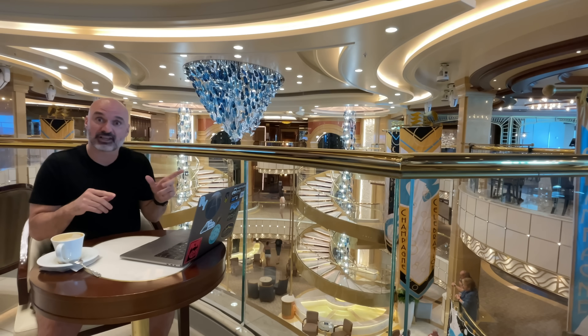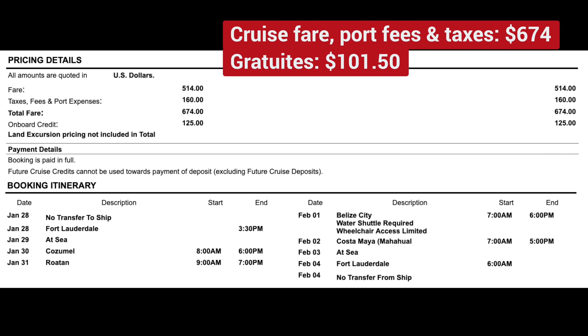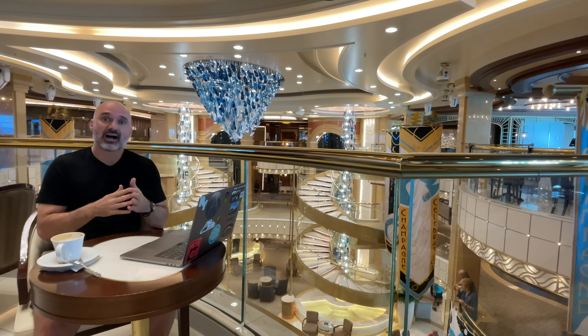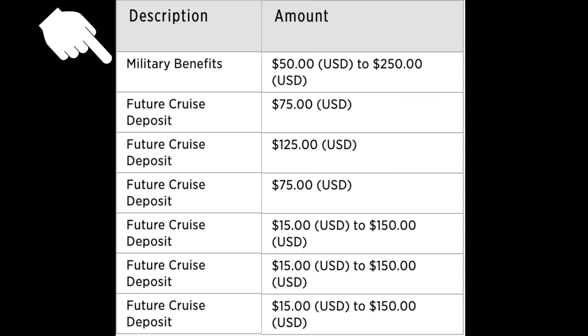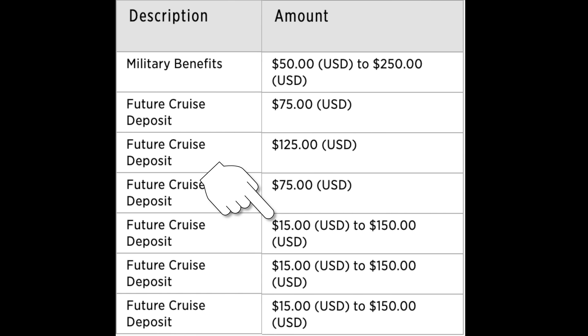The seven-day cruise was $775. I'll put up my receipt — you'll see it was $600-something, but that doesn't include gratuities, which I paid separately. That cost included some onboard credit: I got $125 total. I'm retired military, so I get some onboard credit for that, and I also purchased a future cruise credit on my last Princess cruise, which got me an extra $25.